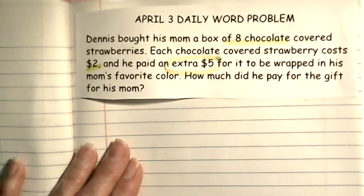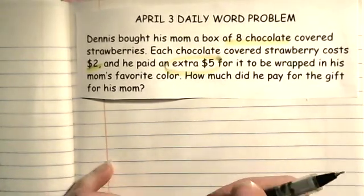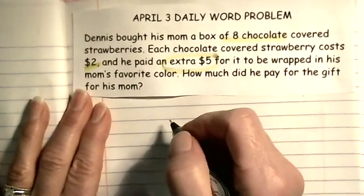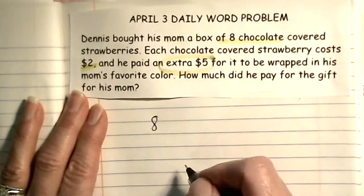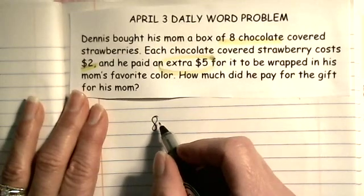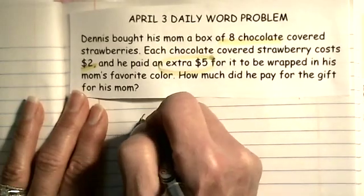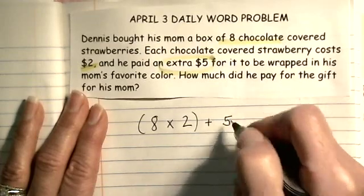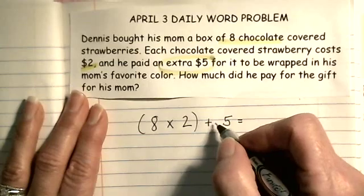Let me think about an equation because I usually forget this part. He had eight strawberries and they were two dollars each. To figure out the total, I could add two eight times, or I could do eight times two. And then he also had to pay five dollars, so I'm going to write eight times two plus five equals M for money.